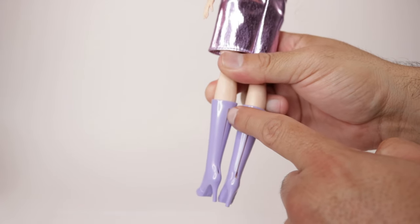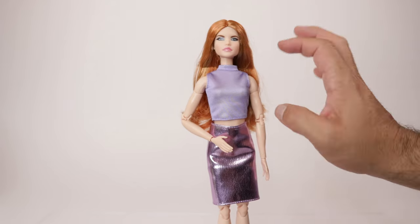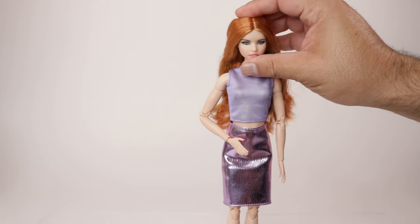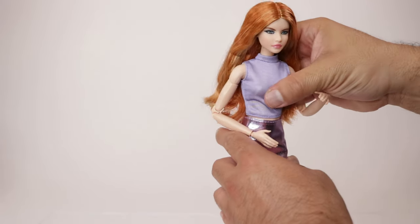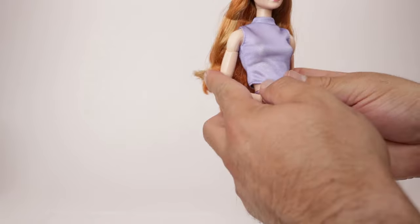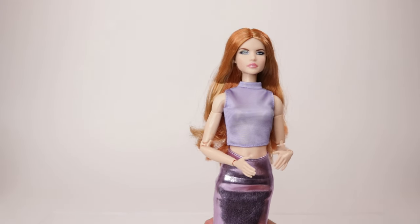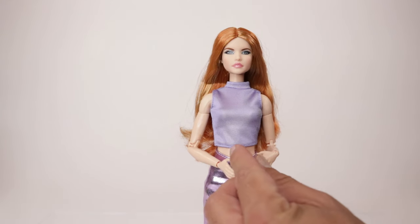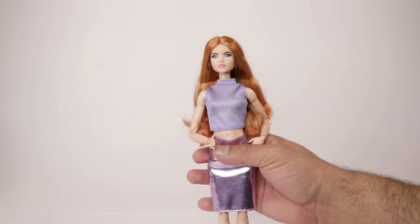Her boots are lavender or purple and they do have a slit towards the middle in the back to make it easier to put on her legs. As you may already know, this is a made-to-move body — all Barbie Looks dolls are made to move. She can move her head, shoulders, bend her elbows, wrists, torso, sit, bend her knees and ankles, although right now she can't really bend her ankles because of her boots. This is perfect for photo shoots and dioramas.